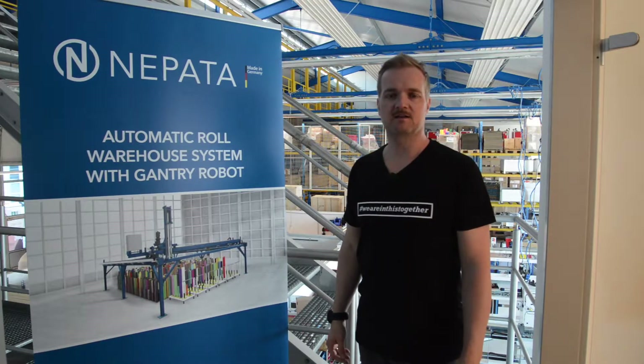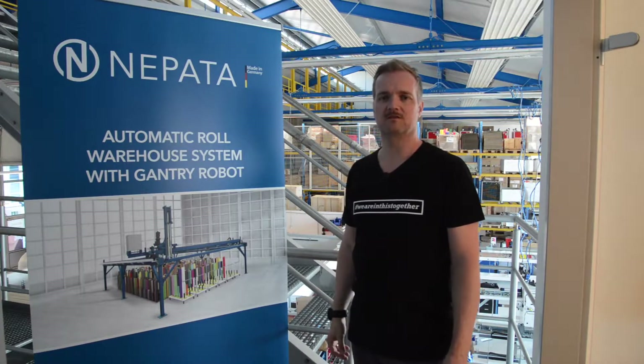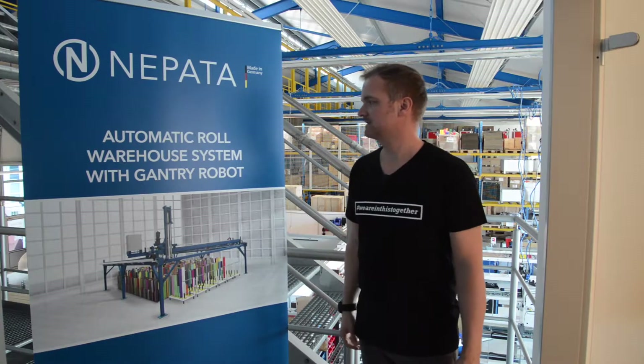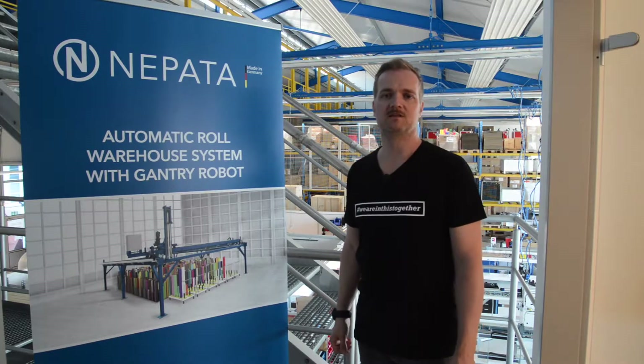Hi. In this last keynote of the NEPATA Digital Summit on Friday afternoon, I want to share some thoughts about one of our new projects: the Automatic Roll Warehouse System for Roll Media.